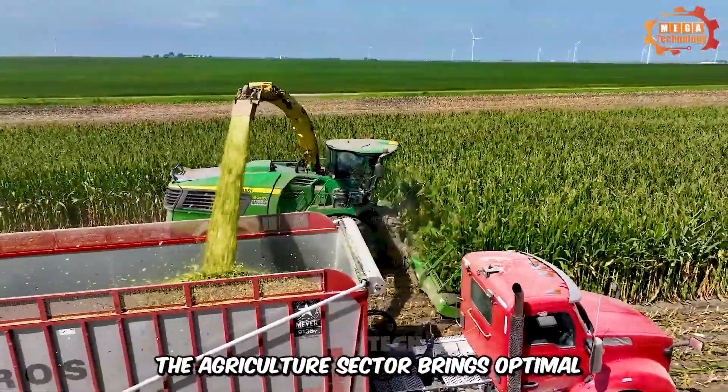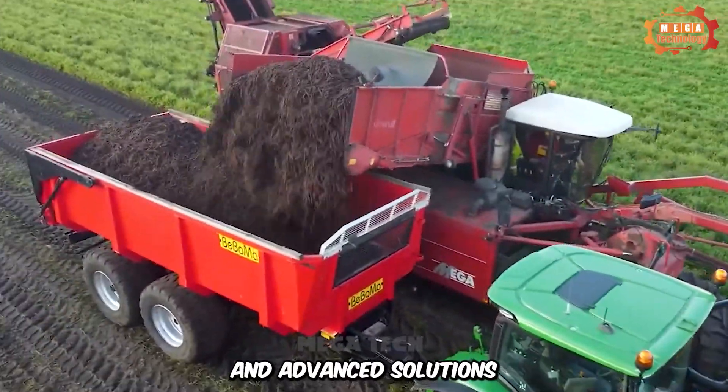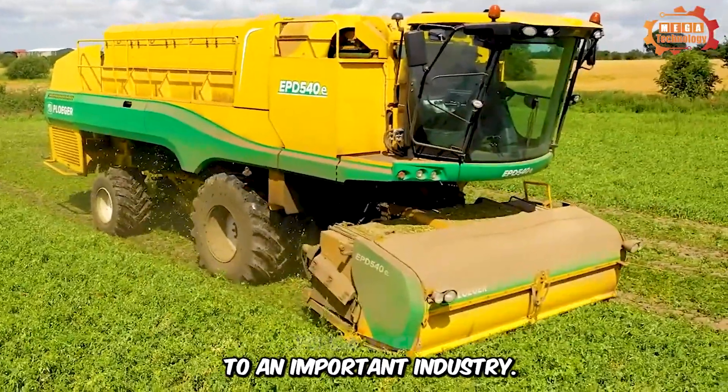Outstanding progress in the agriculture sector brings optimal and advanced solutions to an important industry: agriculture.